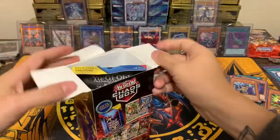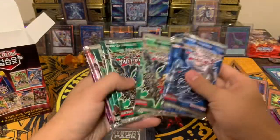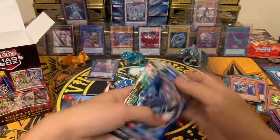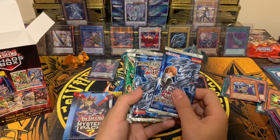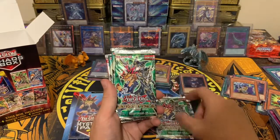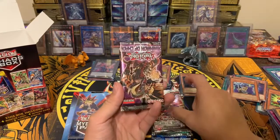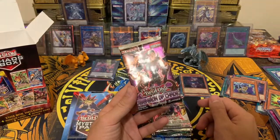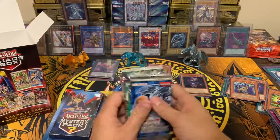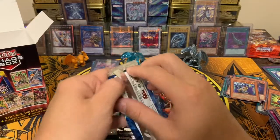Box number four — chaos box number four! This is the original chaos box format: two Kaiba duelist packs, two Yugi duelist packs, and four booster packs — Duelist Alliance, Duelist Alliance, another booster, and the last one is Dimension of Chaos, which carries gold spear. This is the best chaos box from a packs standpoint. Hopefully we can get some awesome pulls. First up, Kaiba duelist pack — let's go, Blue-Eyes!